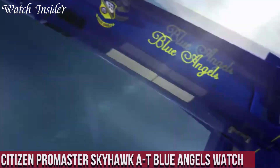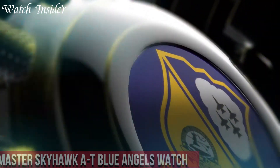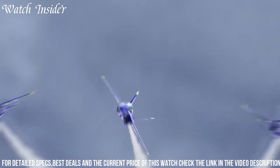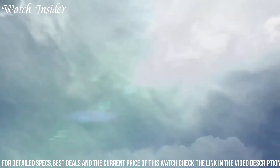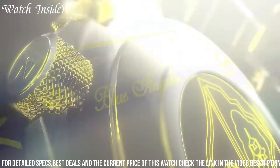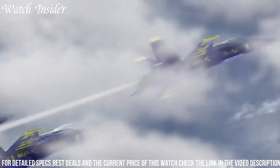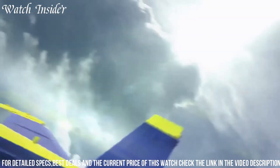Number 5: Citizen ProMaster Skyhawk AT Blue Angels Watch — an impressive timepiece that combines precision, functionality, and aesthetics. The watch is designed with a stainless steel case and bracelet, a blue dial with bright yellow accents, and features a range of advanced functionalities including atomic timekeeping, Eco-Drive technology, and world time capabilities. The watch is also equipped with a chronograph and a perpetual calendar, making it ideal for those who require a reliable and accurate timekeeping tool. With its sporty yet elegant design, it is the perfect accessory for those who appreciate style and performance.